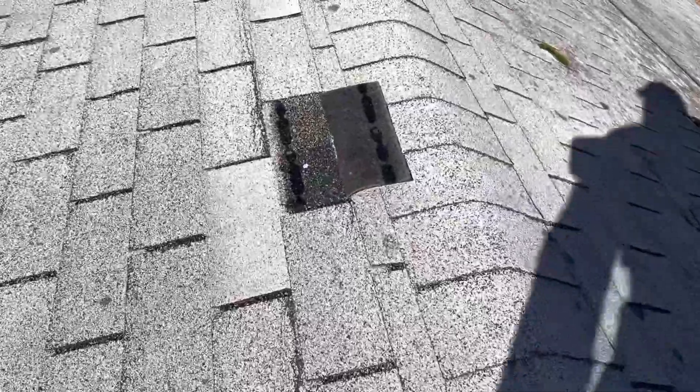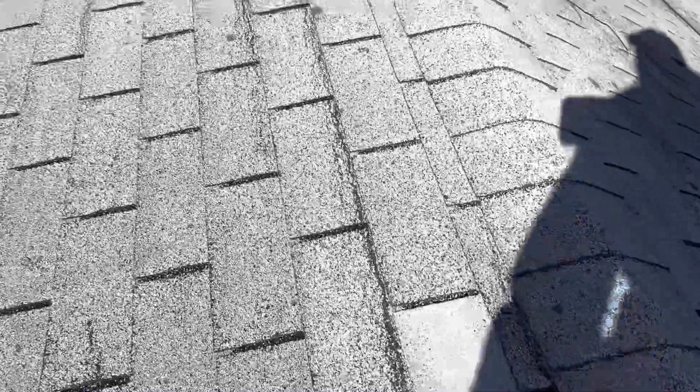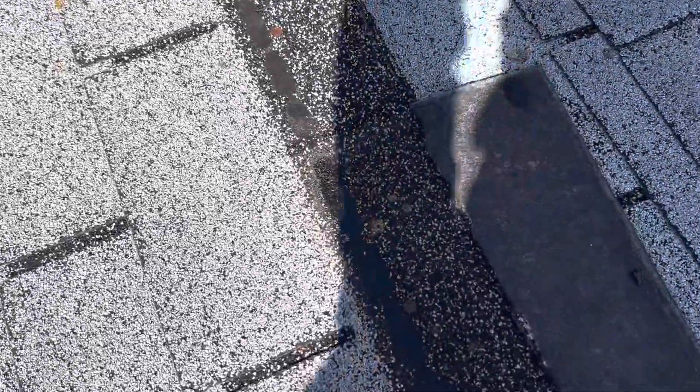Some of them are just barely hanging on, other ones have blown off. Hopefully they don't have State Farm, because the word is State Farm doesn't accept creasing on three-tab shingles as wind damage, which is crazy. Also, you can see those nail heads are rusted, so it has been like this for a while.